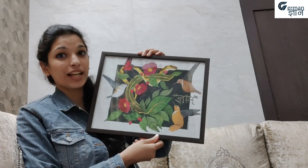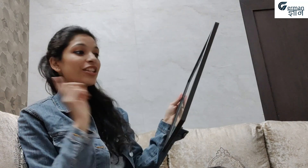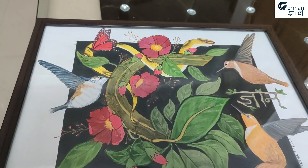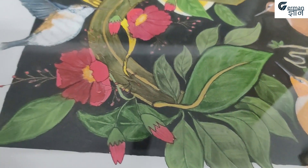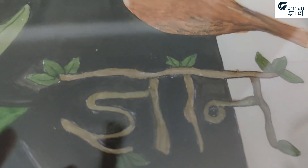Before we get started, I want to show you something very special. I received this painting from Diksha Draws — it says 'German Gyan' on it and it is absolutely amazing. If you want to order such beautiful paintings, she does very creative things. The Instagram ID for Diksha Draws will be mentioned in the description box below, so please go and check it out.